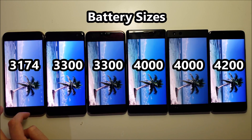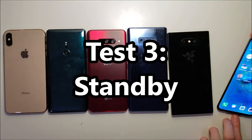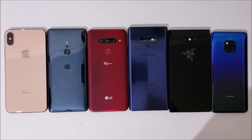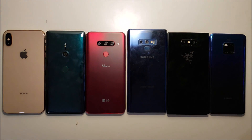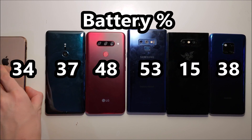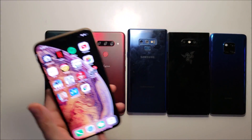Next up, let's do standby. I'll check back in the morning. About 16 hours later, the Sony did an excellent job with standby. The Huawei — not so much. Pretty surprised at the Huawei, but let's move on to the next test.